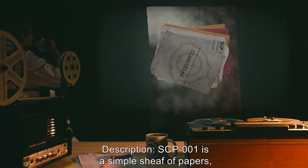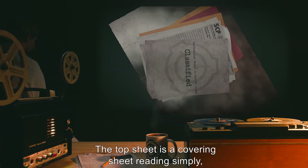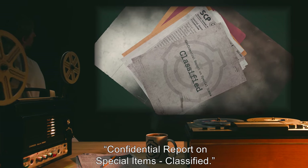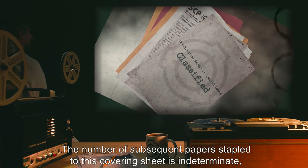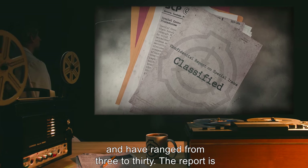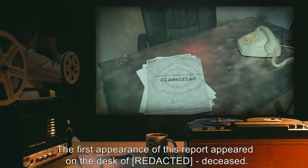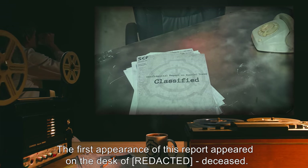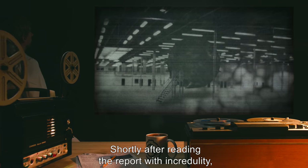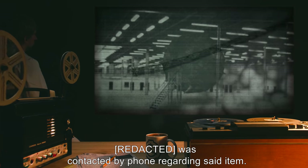Description. SCP-001 is a simple sheaf of papers, stapled together in the top left corner. The top sheet is a covering sheet reading simply: 'Confidential Report on Special Items, Classified.' The number of subsequent papers stapled to this covering sheet is indeterminate, and have ranged from 3 to 30. The report is unsigned, and its origin is unknown. The first appearance of this report appeared on the desk of [Deceased]. The report at that time described the living room, SCP-002. Shortly after reading the report with incredulity, it was contacted by phone regarding said item.